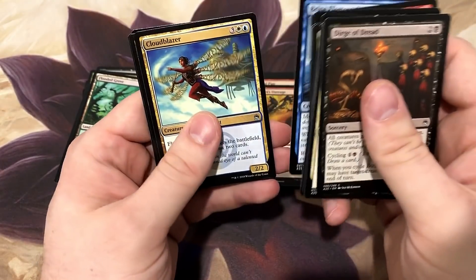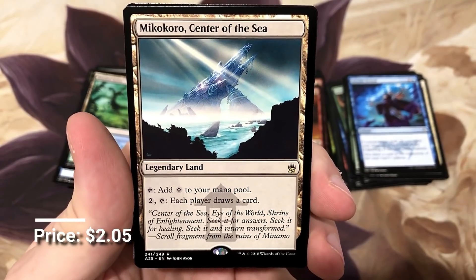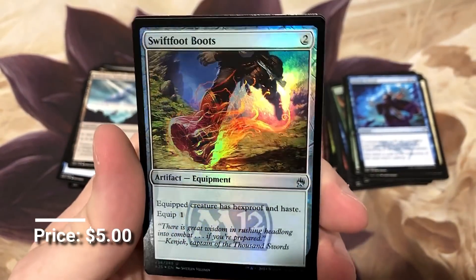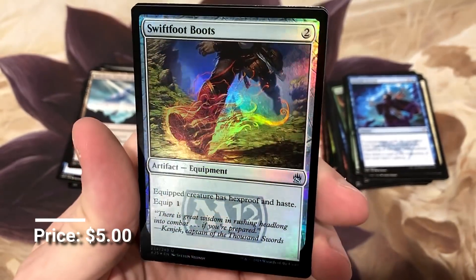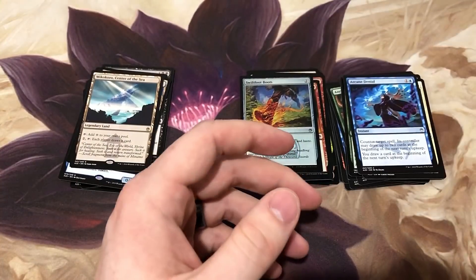Brine Elemental. Mikokoro, Center of the Sea - another fun Commander card, everybody draws. Another good foil - Swiftfoot Boots, another Commander staple. It's a real easy way to keep that commander protected so nobody kills it on you over and over again.